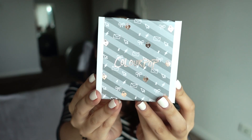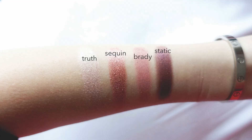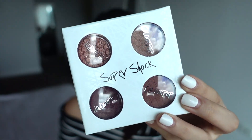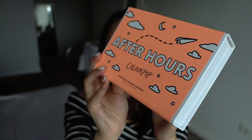The first ColourPop item is the Love Line pressed shadow pack with four eyeshadows — Truth, Sequence, Brady, and Static. They're all pinky, nude, and dark, coming in satin, metallic, matte, and pearlized finishes. The second item is the After Hours super shock shadow collection, which has six individual eyeshadows.